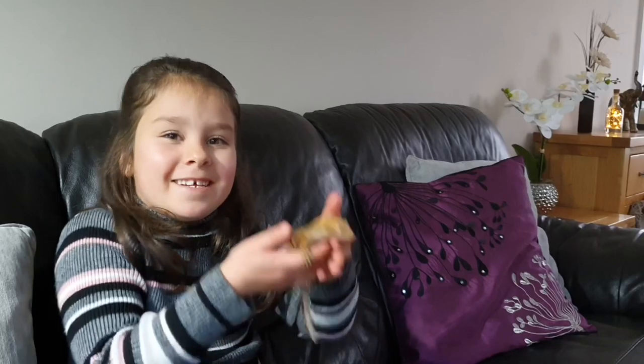Hi guys, welcome back to my channel. Today I'm going to be talking about one of my new pets. Sorry about the noise in today's video, it's raining very heavily today. Are you ready to see my new pet? It's the crested gecko.